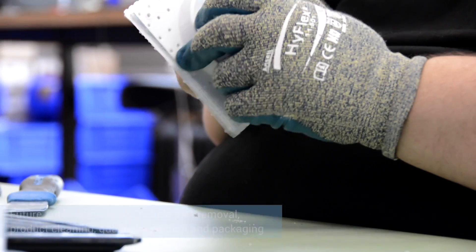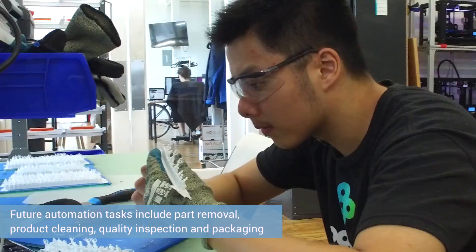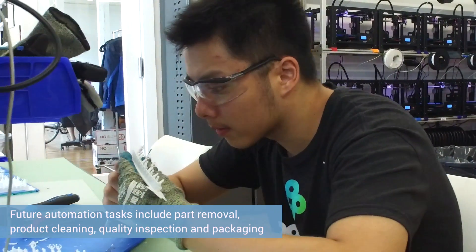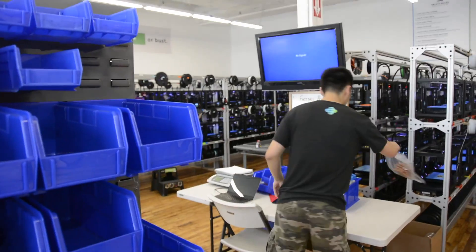This was really just the first step for us in introducing robotic automation into our factory. There are many other opportunities to automate different tasks — whether it is removing parts from the build plates, cleaning them, or inspecting them for quality. Packing and shipping can also be automated. We're really excited to start using robotics to do a lot of those tasks.